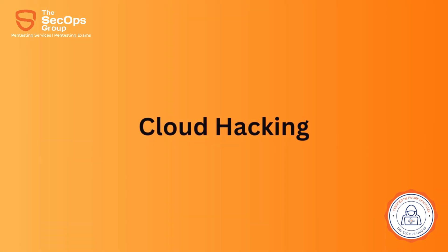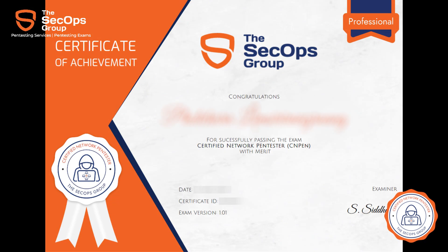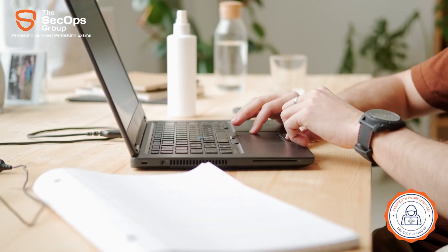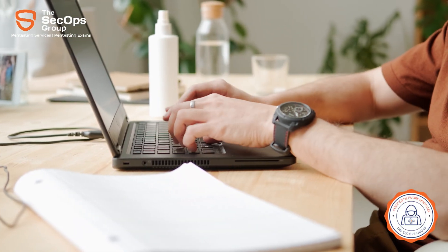On completing the exam, candidates get an instant score and pass-fail certificates. Above all, the exam is online and on-demand, which means you can take this exam sitting in the comfort of your home, and once purchased, you can take the exam anytime when you wish to.